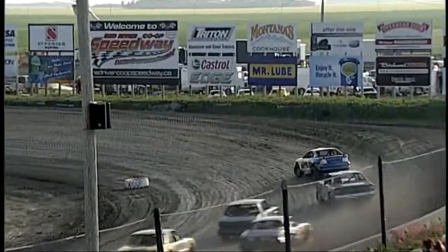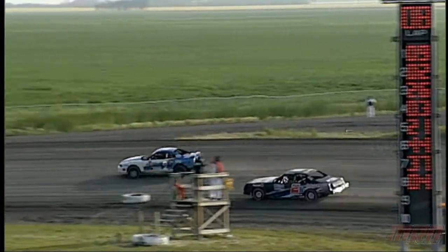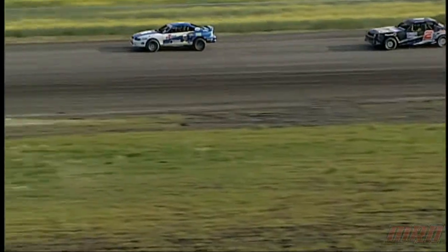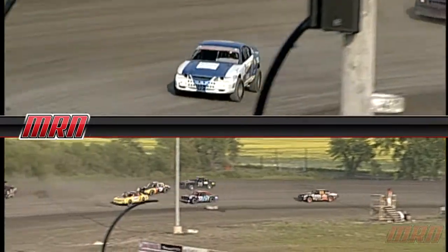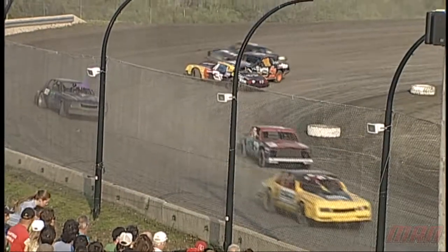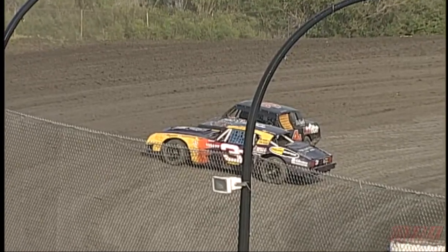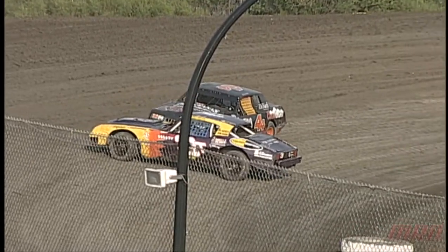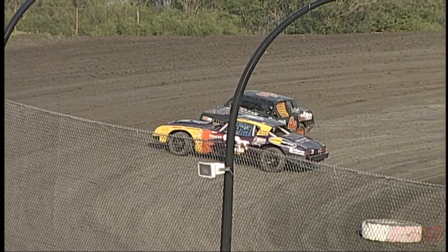We are racing here in the second heat of the pure stock division. Les McRae driving the number nine Ford out in the front of this one. The 26 car is having a little problem in the back stretch — he goes into the back lane. And we've got a spinner on turn four.